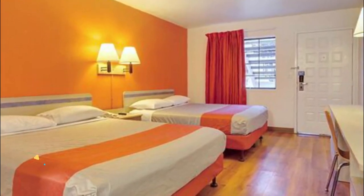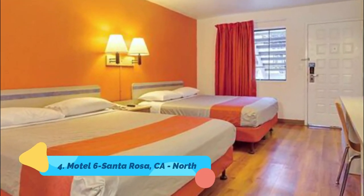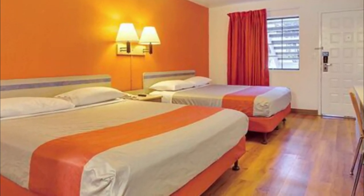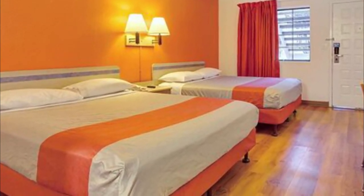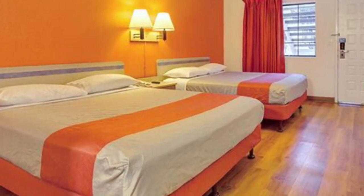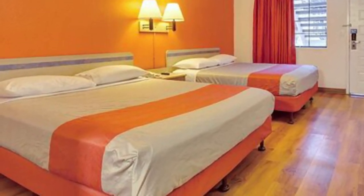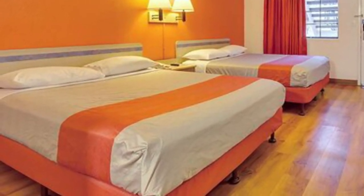Number four: Motel 6 Santa Rosa North. This motel is located north of Santa Rosa, just five minutes from the Charles M. Schulz Museum and Coddingtown Mall. The pet-friendly motel features an outdoor pool and free parking. Guest rooms include cable TV with extended channels and free local calls.